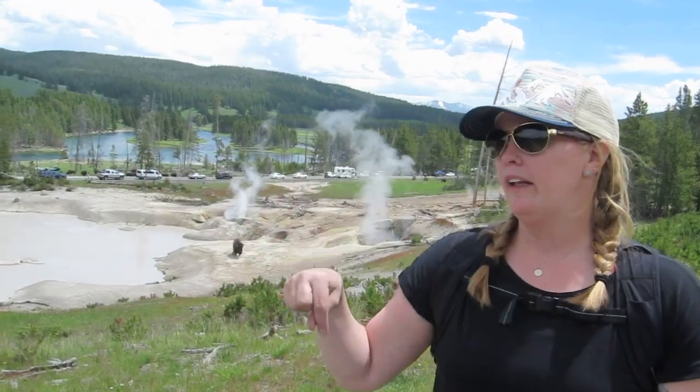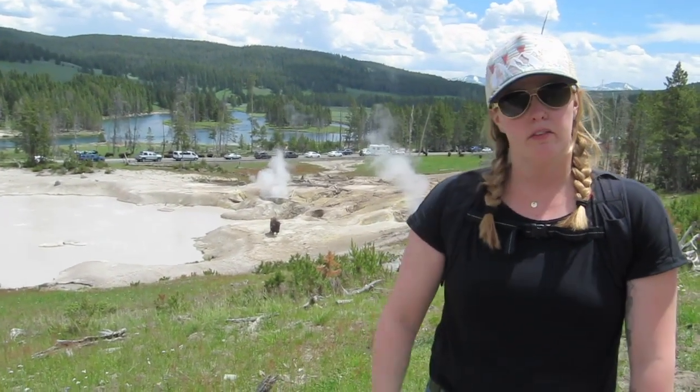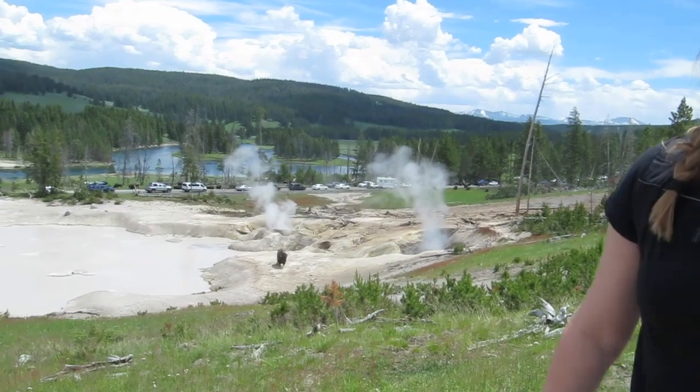Now we're at the Mud Volcano. We came north towards the Canyon Campground and stopped here. There are lots of buffalo along the road and you can see one just down the hill here.